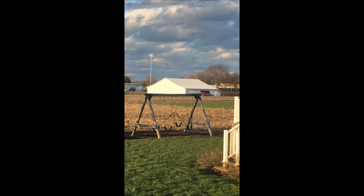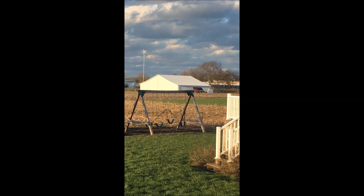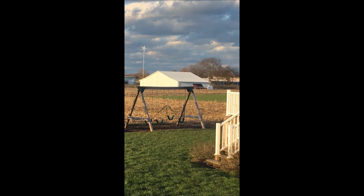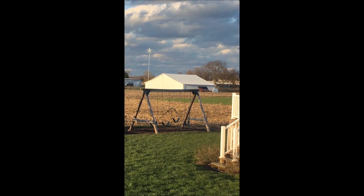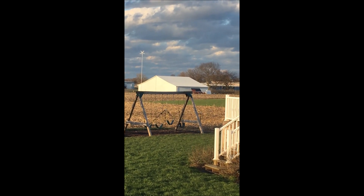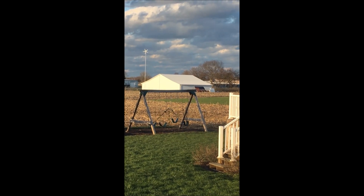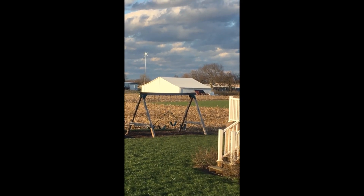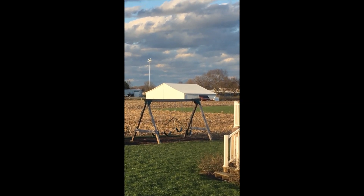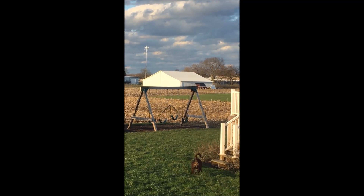Hey guys, just thought I would share a little bit. I'm standing out here in the backyard looking at the building. I'm gonna run down and make a quick video. We've got a thousand watts of solar and a thousand watt Hurricane wind turbine up there — that's the White Lightning Vector.